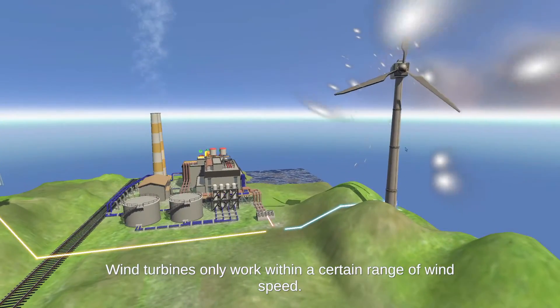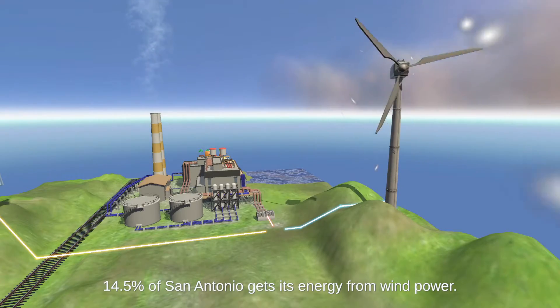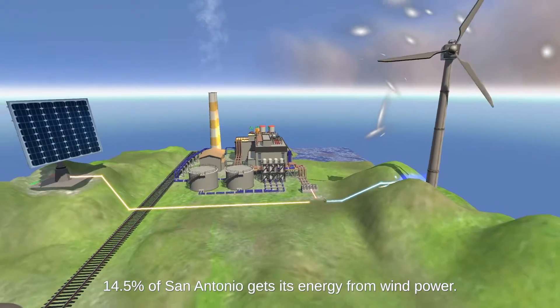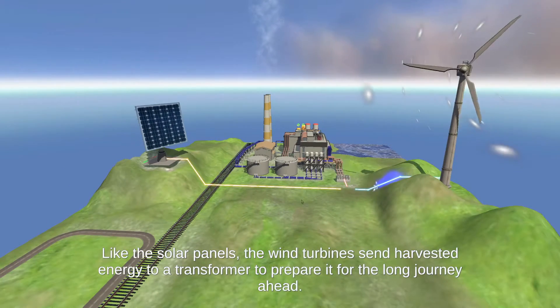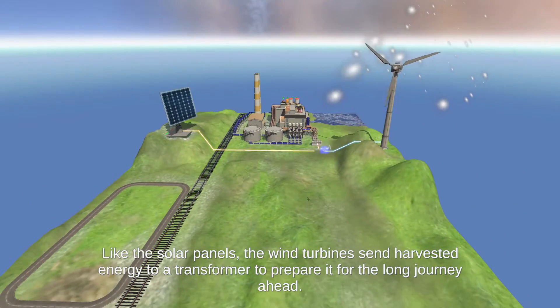Wind turbines only work within a certain range of wind speed. 14.5% of San Antonio gets its energy from wind power. Like the solar panels, wind turbines send harvested energy to a transformer to prepare it for the long journey ahead.